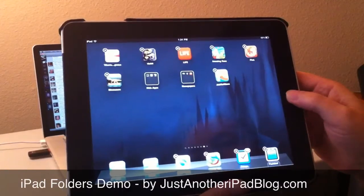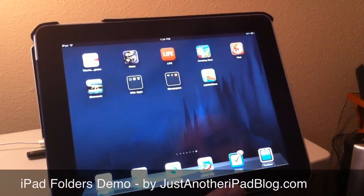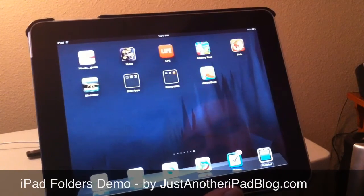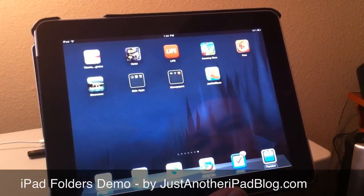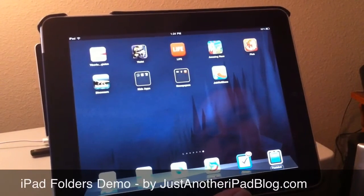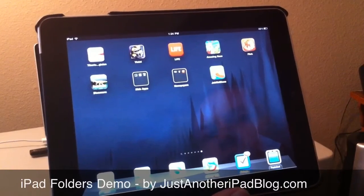So they're very easy to work with, and they will save you tons of home screen space. When I first used them, I went down from nine home screens to three. I've gone up a little since then, but that's mainly because I haven't spent the time. It's a great new feature, very easy to use, and I hope you'll like it. Again, this is Patrick from JustAnotheriPadblog.com.